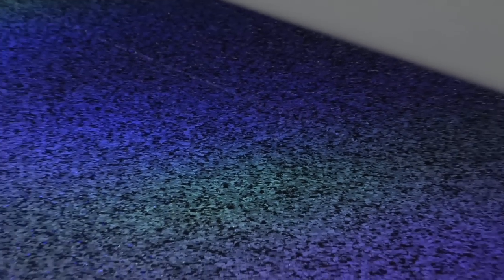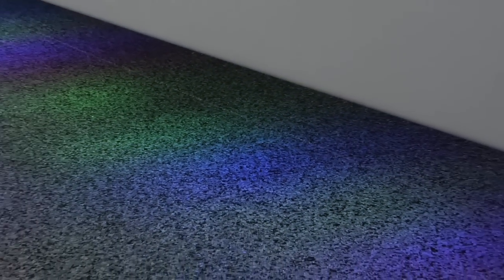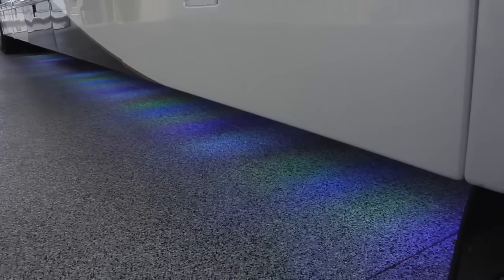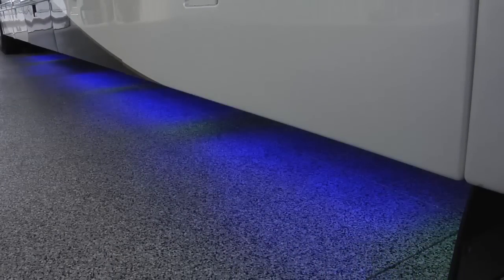The undercarriage has been outfitted with a multicolor and multifunctional LED lighting package that can easily change the mood from a quiet evening to Mardi Gras with the touch of a button.